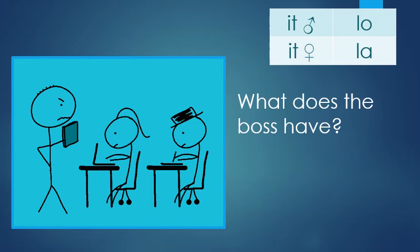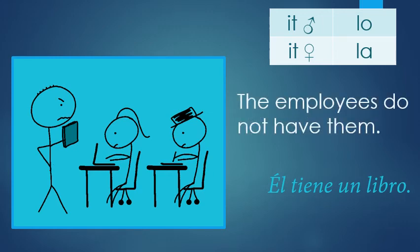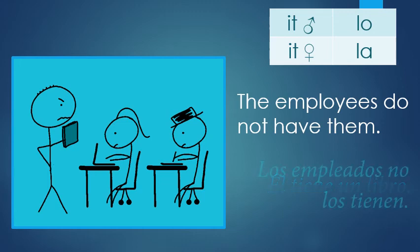What does the boss have? He has a book. What's the word for book? Libro. Your verb's the same — he has. El tiene un libro, tiene un libro. The employees do not have them — poor employees don't have books, but they have computers. Employees again: empleados. Los empleados no los tienen. Libros is masculine and plural, so no los tienen.